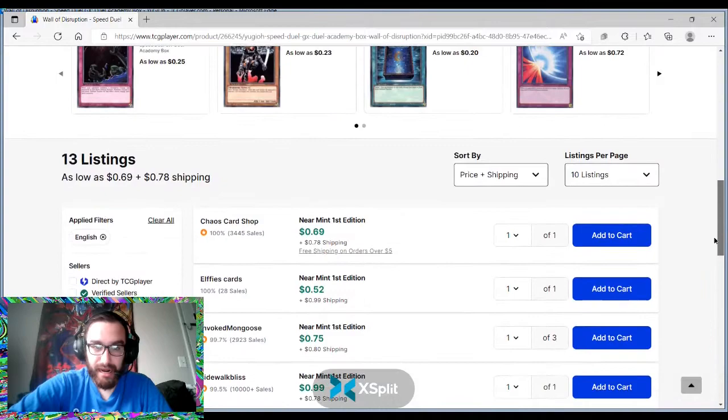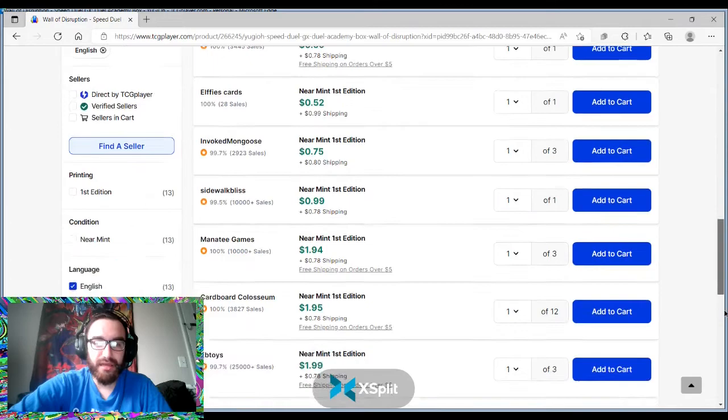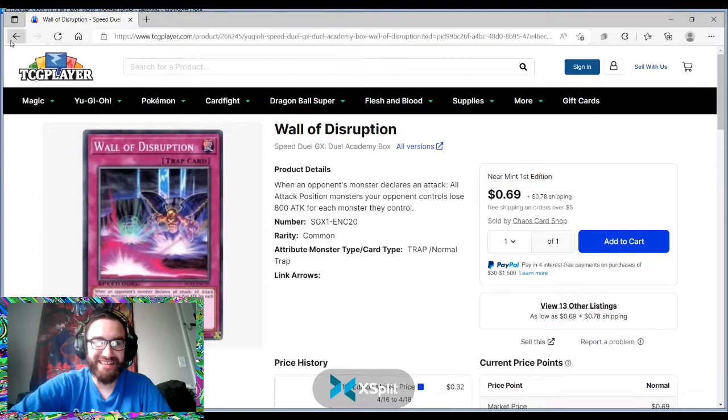I don't know what's going on with this card, but we see four or five versions basically at a dollar, and then boom — two dollars already. The ship might have sailed on this being under a dollar.